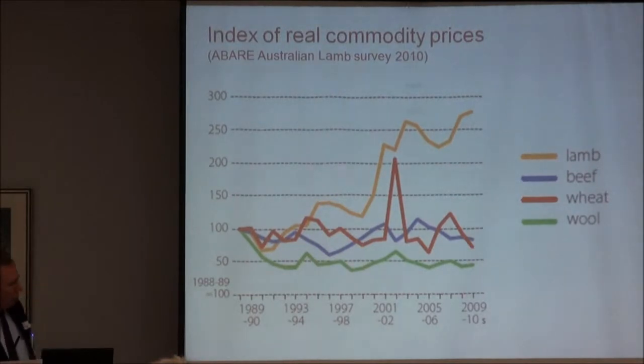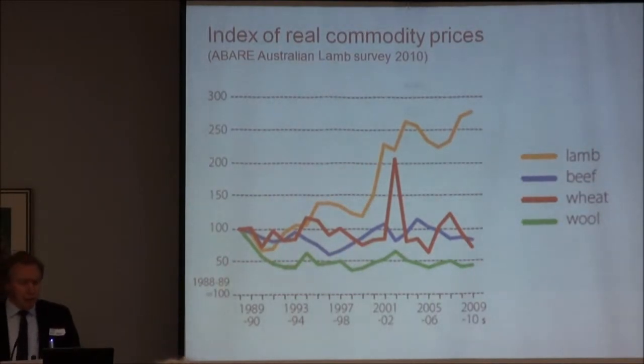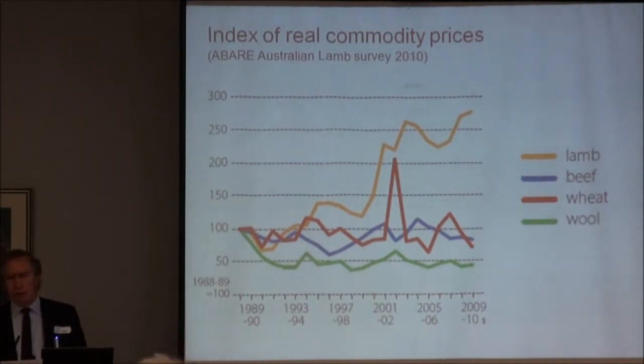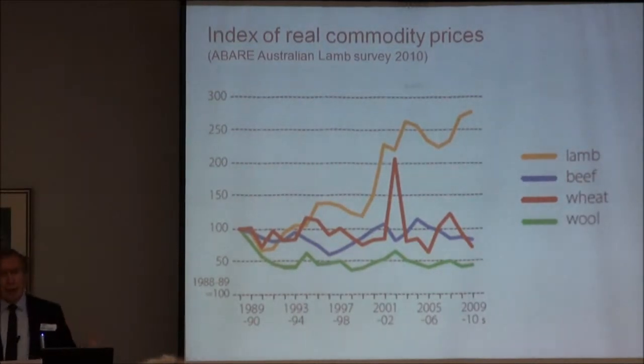While wool, wheat and beef have been trundling along with no real price movement, lamb has come over that period to a two-and-a-half-fold increase in price. You get the product that the consumer wants in that niche market and people really pay for it. Twenty years ago, you wouldn't have imagined paying more for a rack of lamb than for a kilo of prawns. Now you'll pay $40 a kilo for rack of lamb. Our challenge now is actually to keep lamb at that quality so that it remains at the top of the tree and doesn't become just meat.